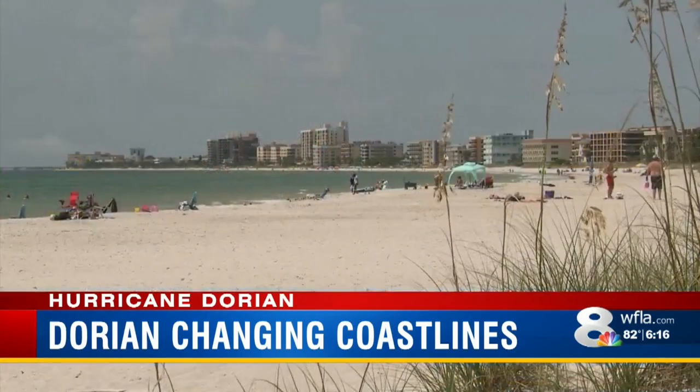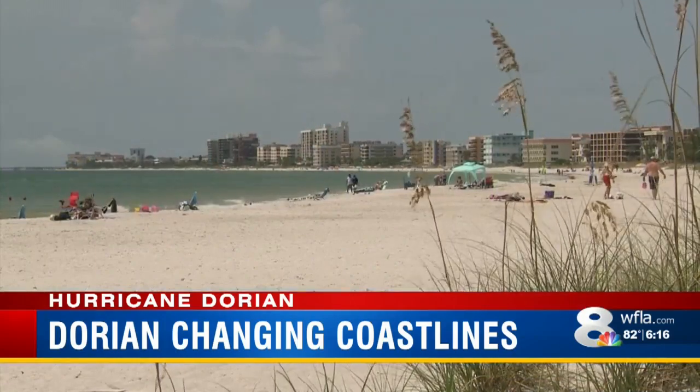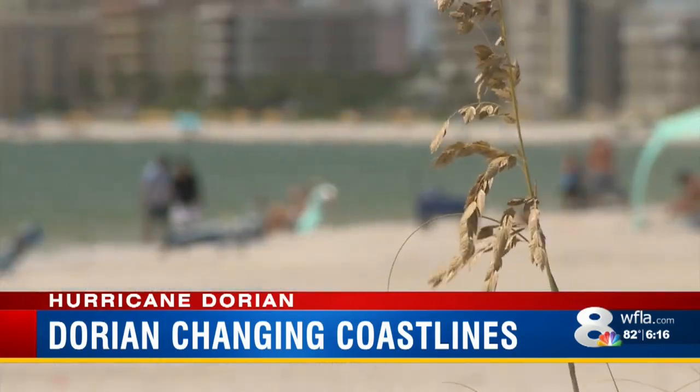It sounds like you're saying we're in some ways more susceptible? Yes, I would think so compared to a rocky island. Our islands are densely packed with people, homes, and businesses. Our shorelines are vulnerable.